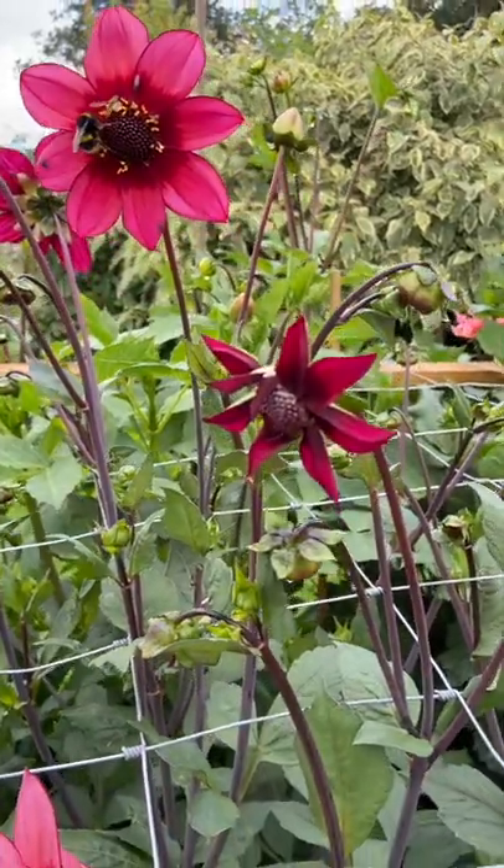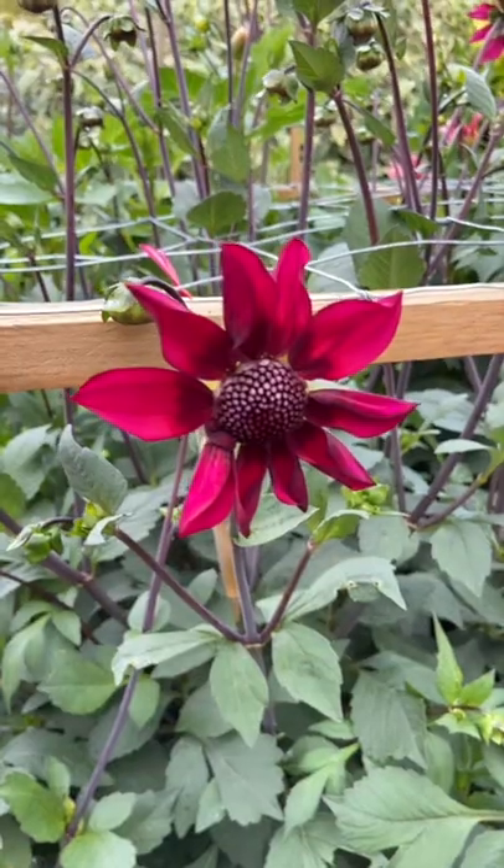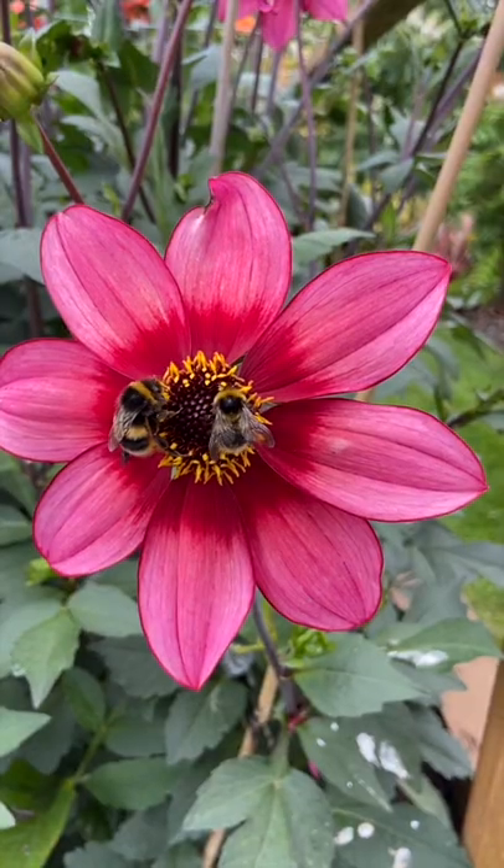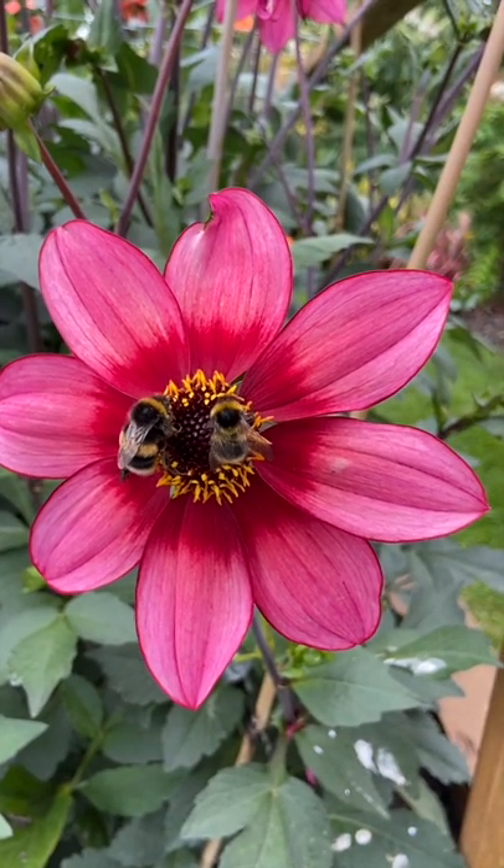I've been getting quite long stems on my flowers. They're highly pollinated. There's quite a strong fragrance, a honey fragrance that comes off them, and the bees are going wild for this dahlia. They love it.